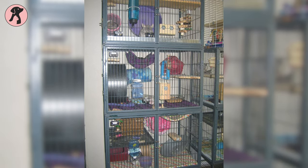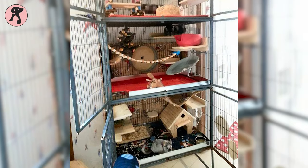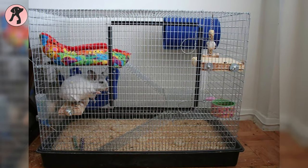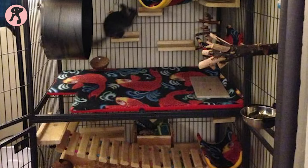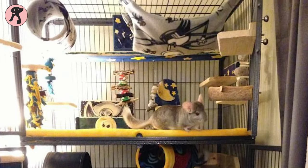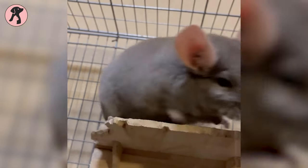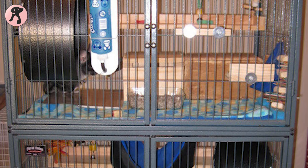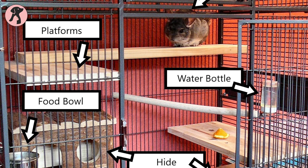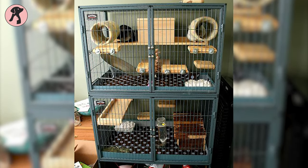Choosing a chinchilla cage is first on our list. Height is more important than width when it comes to selecting a chinchilla cage — choosing one that is too small would be a mistake. The cage should contain at least 12 cubic feet of space. Chinchillas jump around a great deal when excited, so it is extremely important to provide them with large cages. Chinchillas should only live in vertical cages as adults.